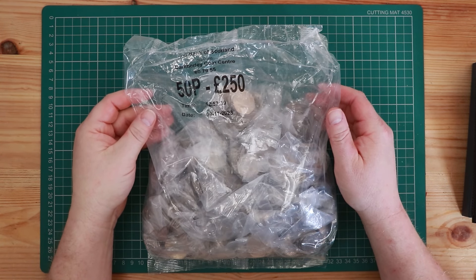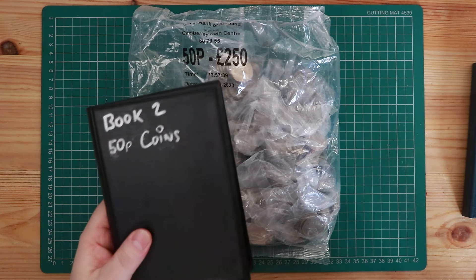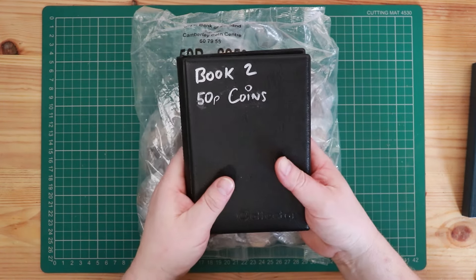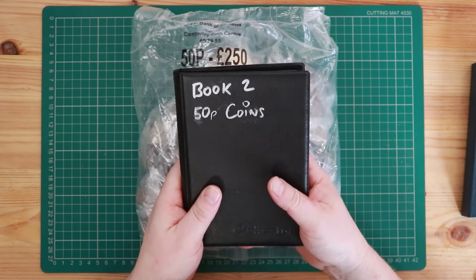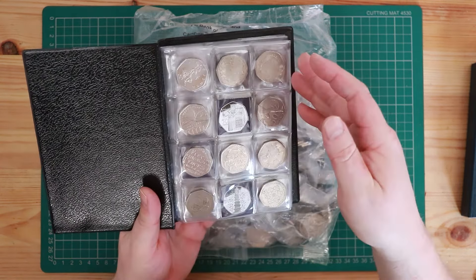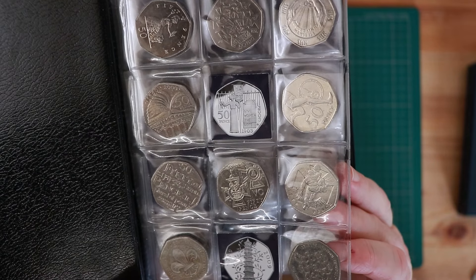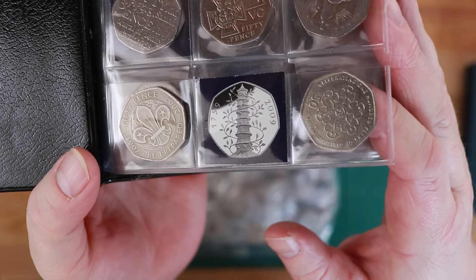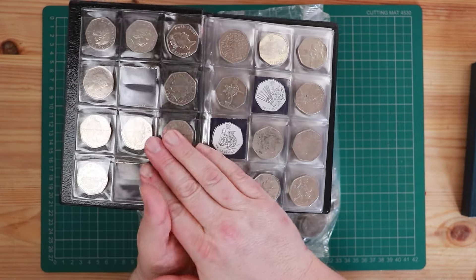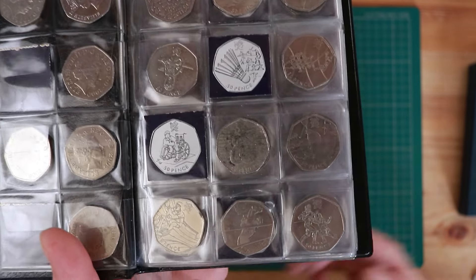Just the way I like it, very nice. If you haven't seen last Thursday's video, oh my goodness, you must go and see it. I found something absolutely amazing. I'll put a link at the top of this video and in the description. Please go and see that. Anyway, let's get on with today's hunt.